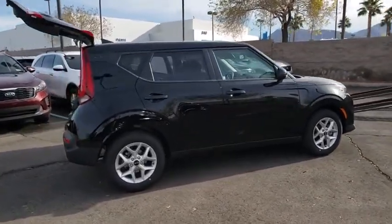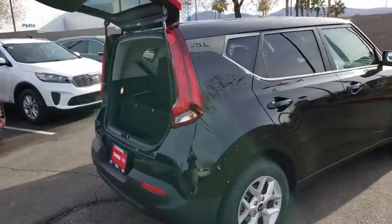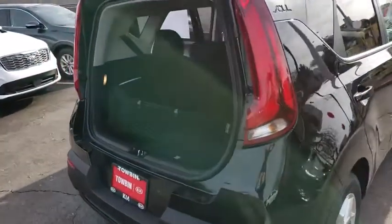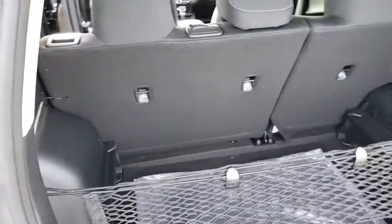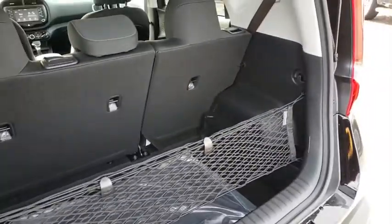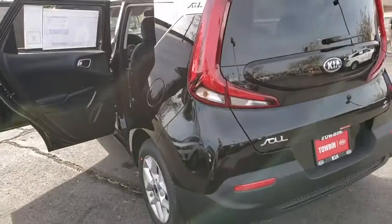Here are some of this vehicle's great options: backup camera, clock, outside temperature gauge, day and night rear view mirror, front bucket seats, four-piece floor mat set, low tire pressure warning. If affordable style and reliability are what you're looking for, this vehicle couldn't be more perfect. Drive it today.